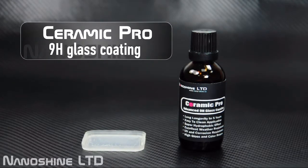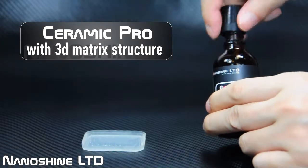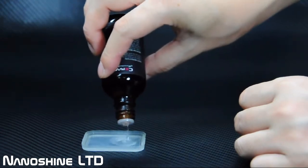Ceramic Pro 9H is the latest technology from NanoShine, which is a 9H glass coating with 3D matrix structure. Ceramic Pro 9H is clear and transparent like water when it is in the container.